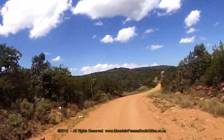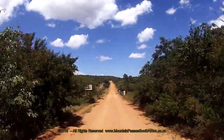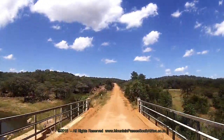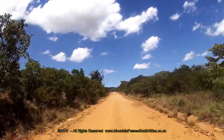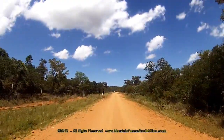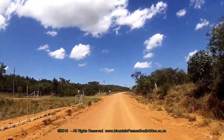A fairly sharp turn to the right follows — be careful of corrugations on this corner. The bridge over the Duastrophe now appears directly in front of you. It's worth stopping at the bridge to enjoy the views, especially to the east. After crossing the bridge, the gradient kicks up immediately as the climb out of the valley begins.